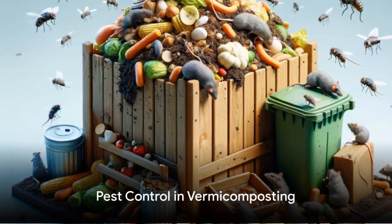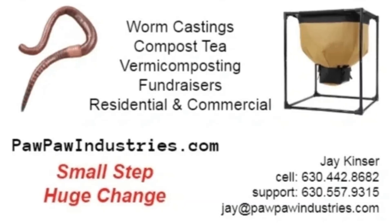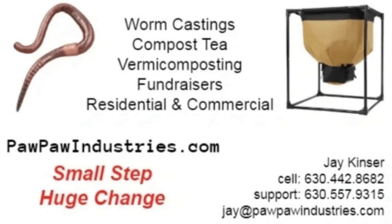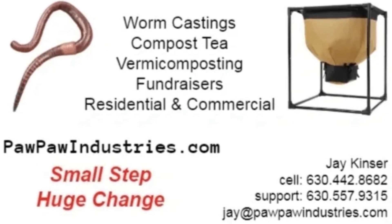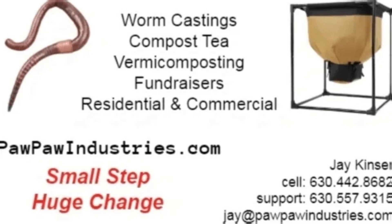Another advantage of vermicomposting is pest control. The worms used in the process serve as a natural deterrent to pests, reducing the need for chemical pesticides and further enhancing the eco-friendly nature of this composting method.